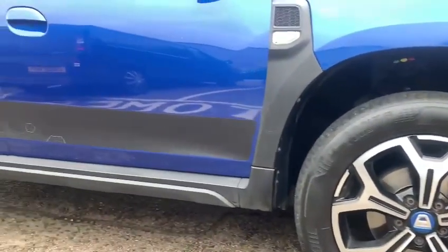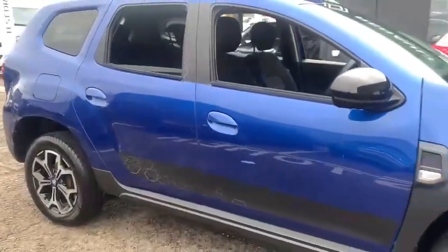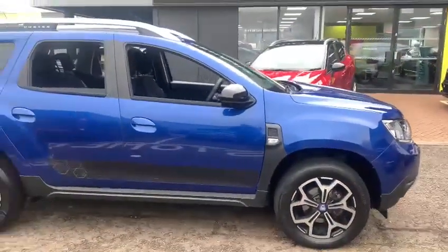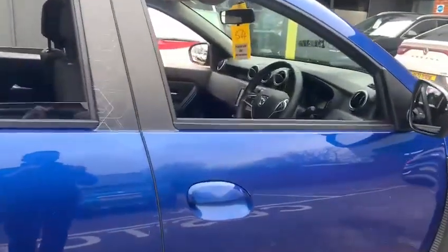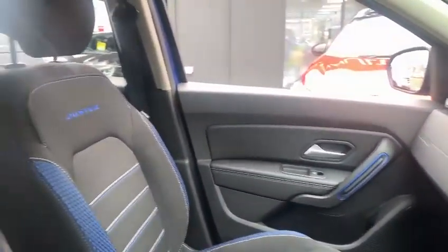You've got the lower decal on the doors which really sets it off. In terms of features, you actually get rear parking sensors and it has got the multi-view camera system as well, plus tinted rear glass.